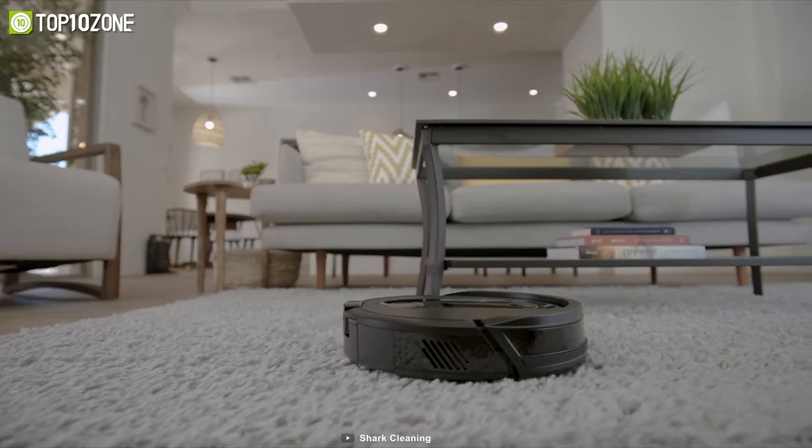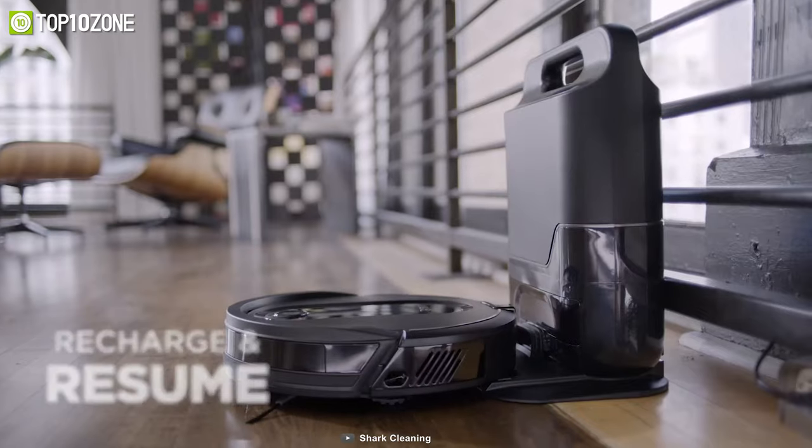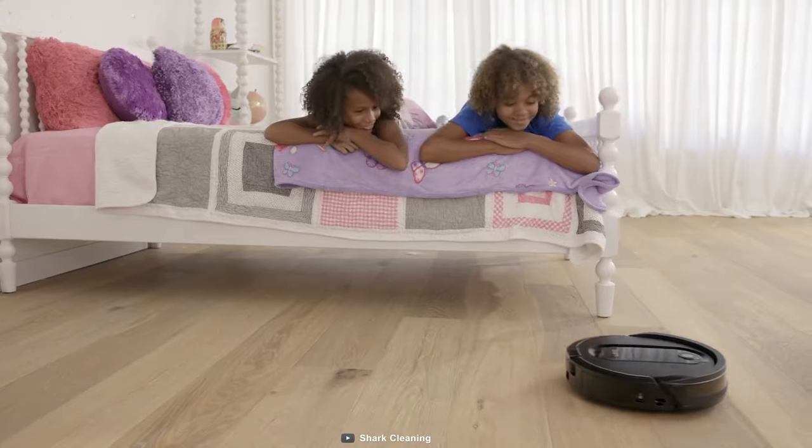After each cleaning session, your robot vacuum automatically empties into its bagless base, which holds up to a massive 45 days of dirt and debris, making this robot a worthwhile choice to grab indeed.